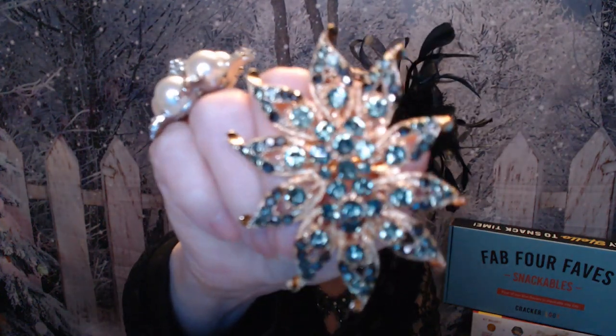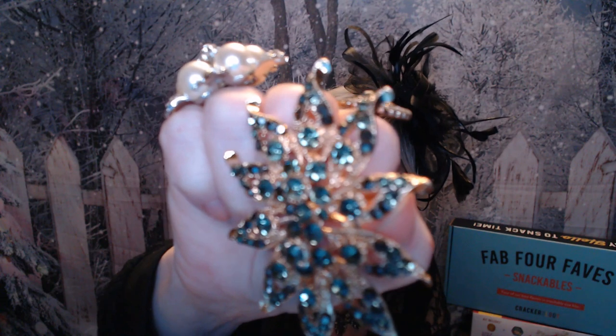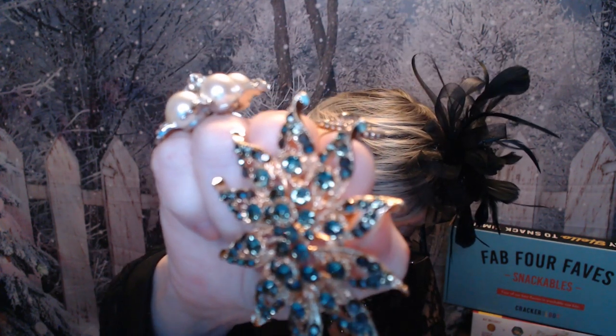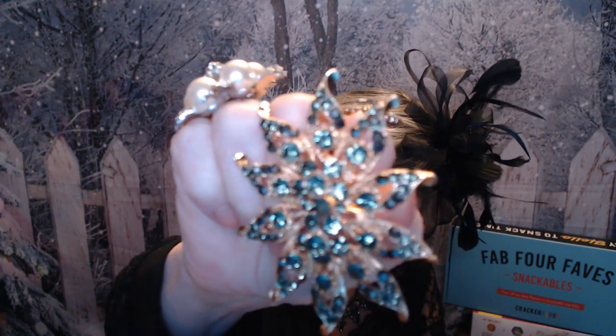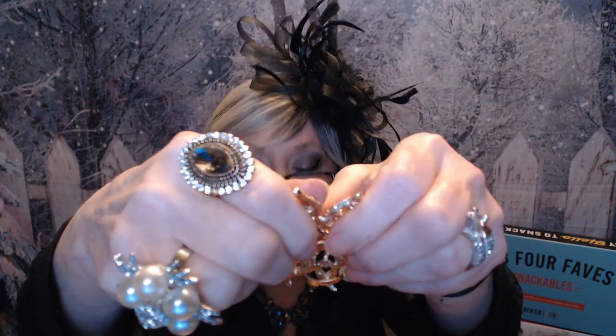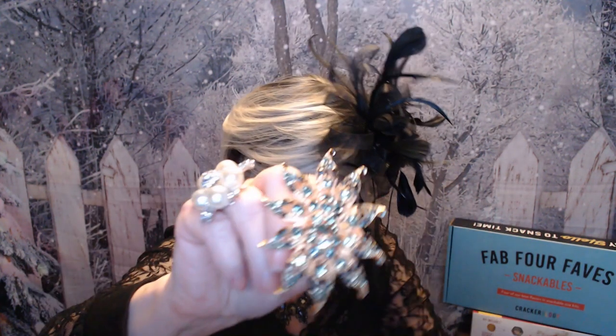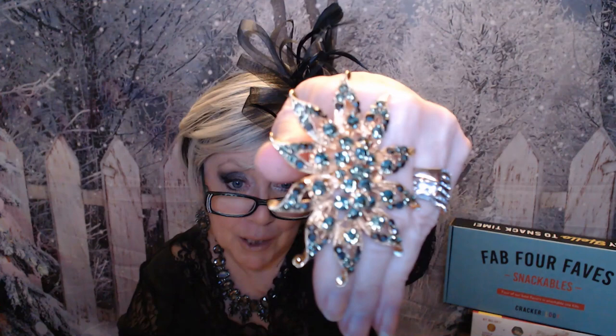Next item is one I showed before but in a different color — this one is like a lighter blue. It's the Geometric Flower adjustable ring, so you can adjust it to wear on different fingers, whether your ring finger, middle finger, or index finger. The price on this was $1.49.